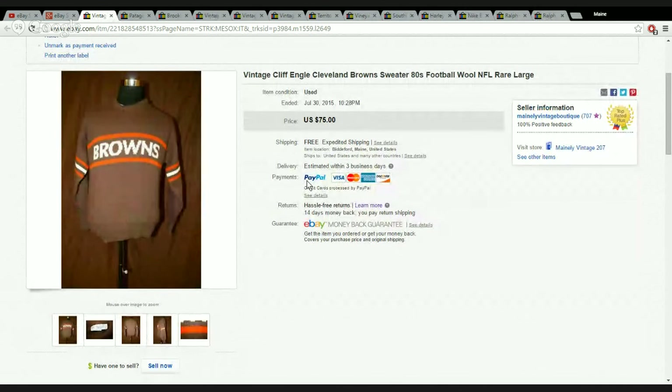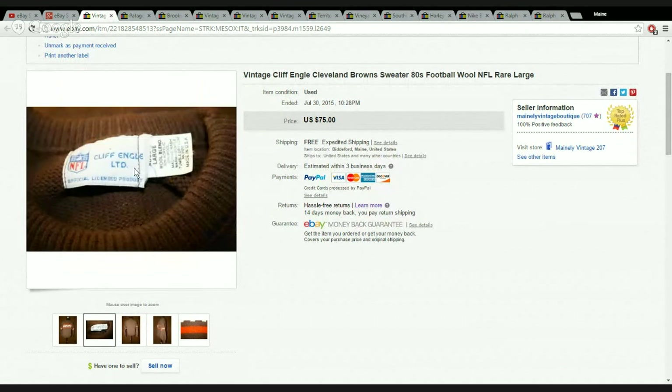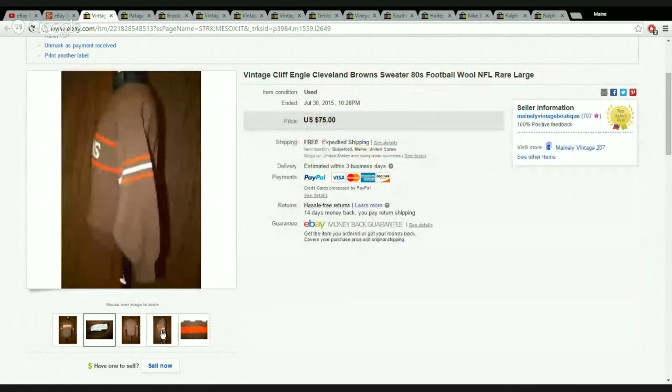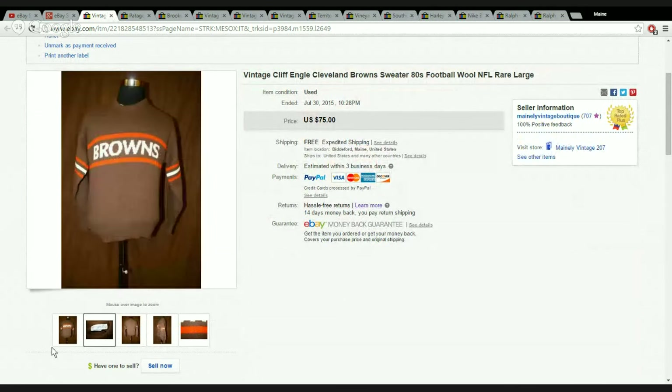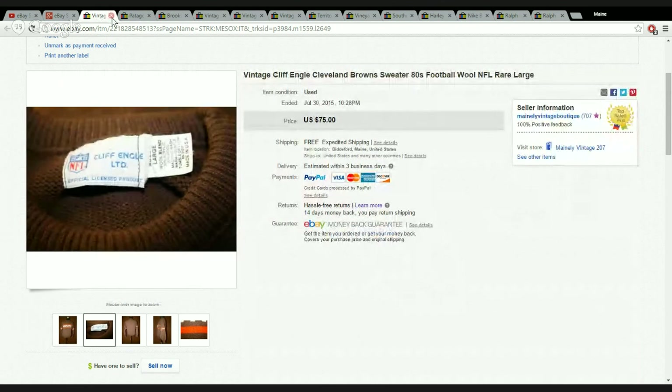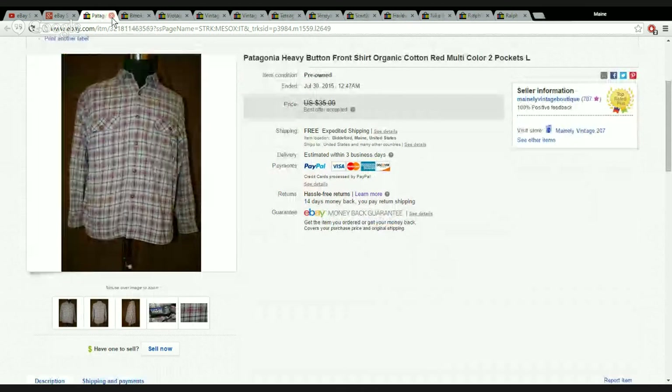Speaking of football, I found this beautiful vintage Cliff Engel Cleveland Browns sweater. I think it's probably from the 80s — it was a wool blend, very nice, no holes or anything. Just a beautiful sweater, perfect for football season — would make a great gift for a fan in your family. I paid $6 for it at Goodwill and sold it for $55 or $56. It cost me about $7 to ship, and it went to Ohio — I'm sure there's a happy fan.